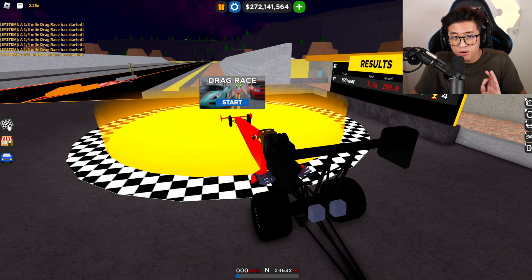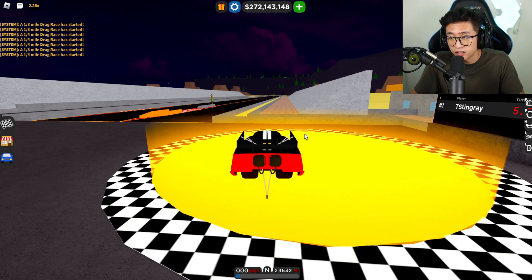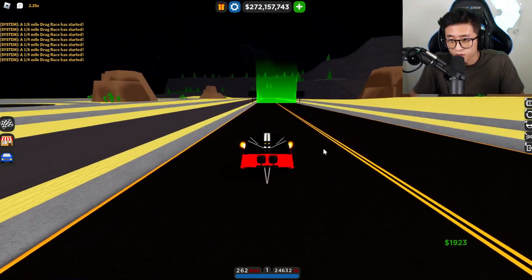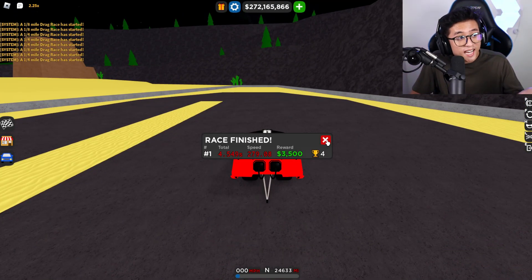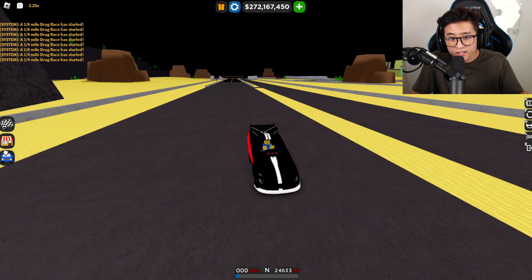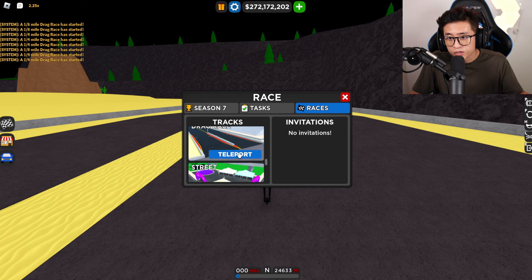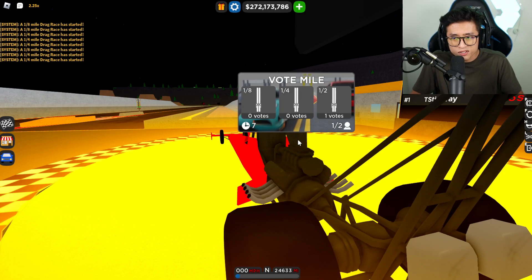Now the Funny Car — I feel like this is going to absolutely destroy the Top Fuel still. Here we go, this is the quarter mile and boom — 4.5 at 278 miles an hour! This is faster than the Top Fuel — insane. And this car is a lot cheaper too, but you do have to buy the season pass, which kind of sucks, but it is absolutely worth it.